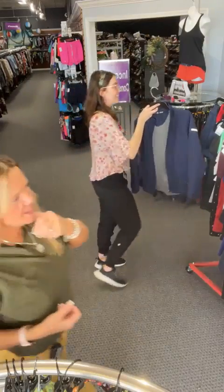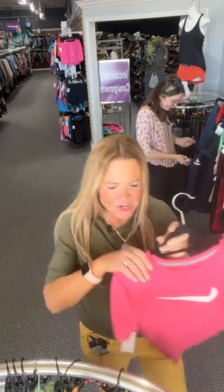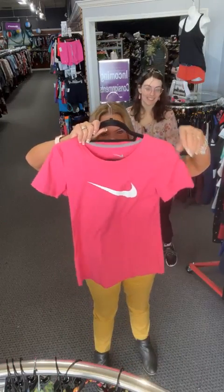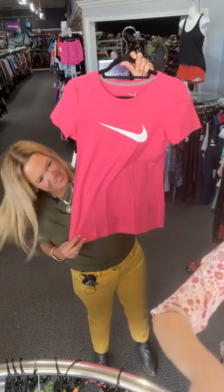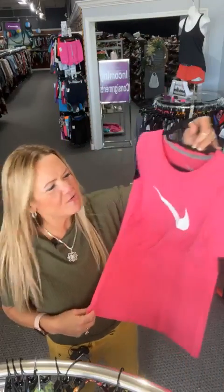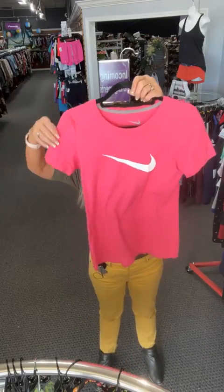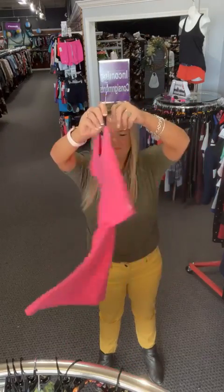Tiffany says she loves our personalities — thank you! There's only one way to do these lives and that's just be ourselves. My favorite color is pink, so I did pick this shirt. Isn't it adorable? I honestly have no idea why I don't own this. Number 61, sold space 61 — $10.16. Size medium.